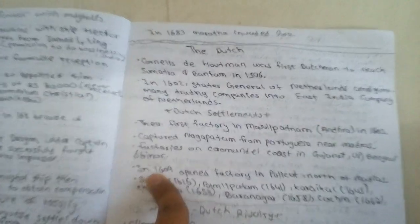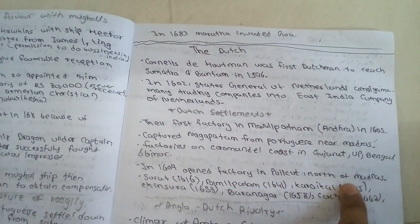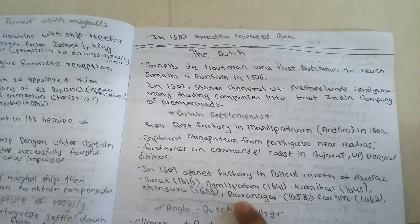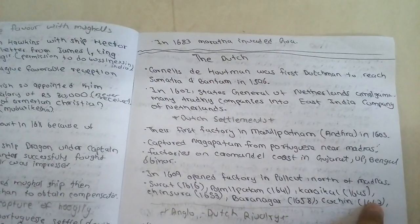In 1609 they opened a factory in Pulicat, north of Madras, and also had factories at Surat, Bimlipatnam, Karikal, Chinsurah, Baranagar, and Cochin in 1663.